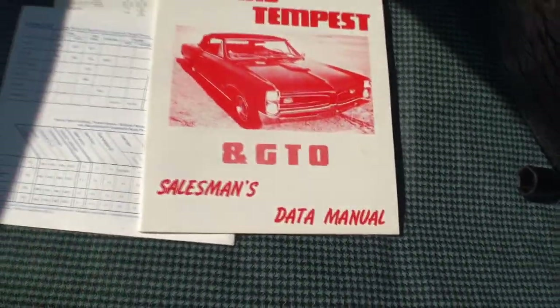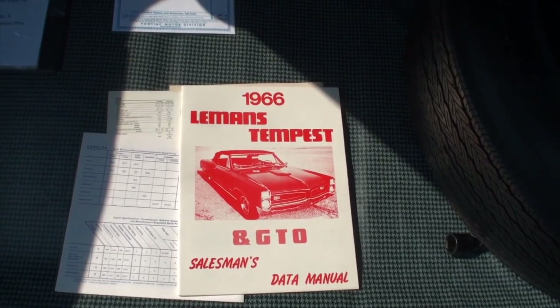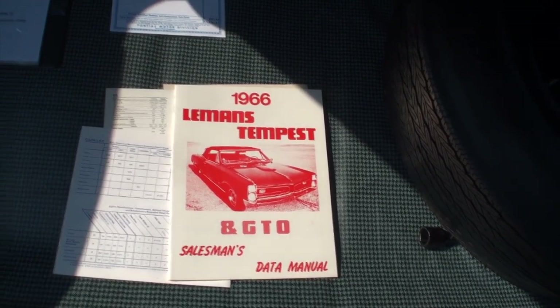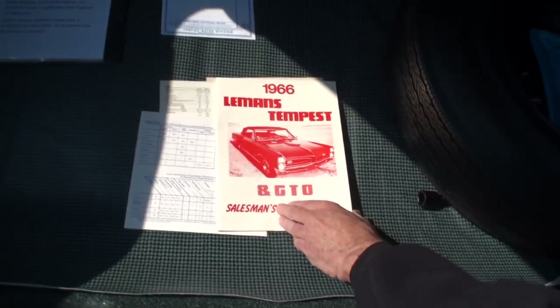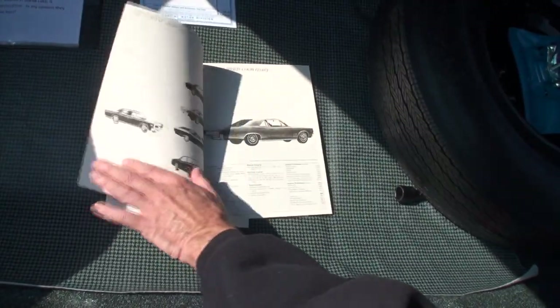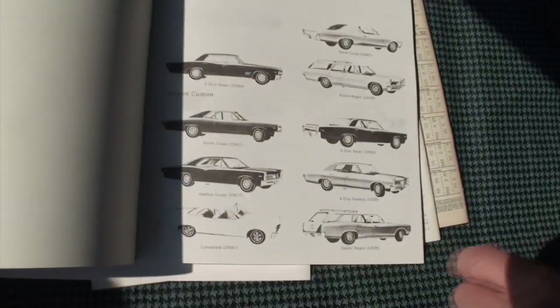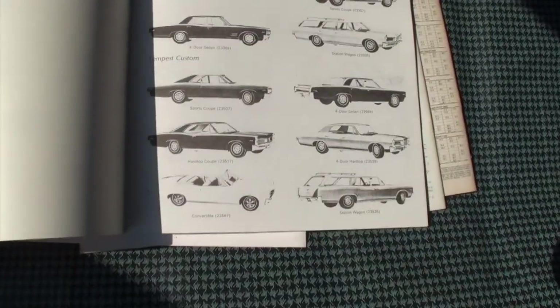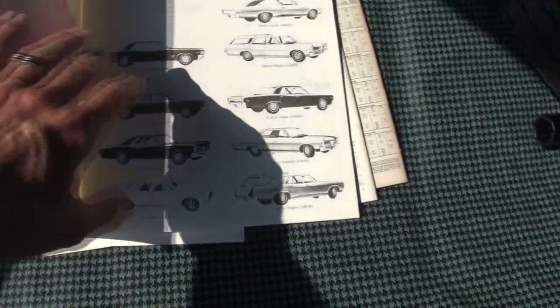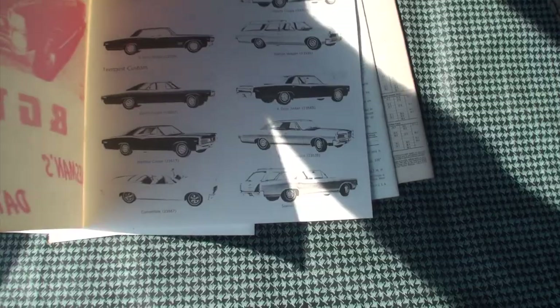Now tell me what this is — this is the salesman data manual, so you would compare the Pontiacs in their class to all the other cars in their class. They would give you basically all the details about the particular automobile — your selling points. They went by each model so you knew how to compare that to every other model out there from competitors within GM and Ford.